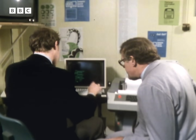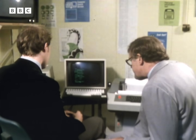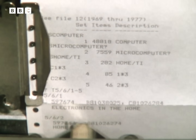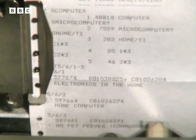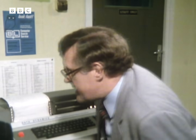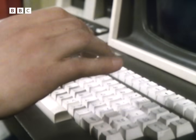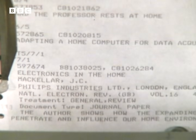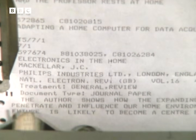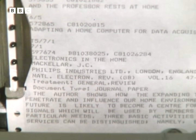I'm asking the computer to type out the first five, just as a sample. Now we've matched on personal computers with the word 'home' in the title. Electronics in the home — that looks good. Home computers — that's OK. And the professor rests at home. Adapting a home computer for data acquisition. Can we have a look at a bit more detail of 'Electronics in the Home'? Yes, we can print out the first one with a bit more detail. When you've finally narrowed it down, it doesn't just give you the number of books, but an abstract of the content of the book itself. 'The author shows how the expanding thrust of electronics is likely to penetrate and influence our home environment of the 1980s. The home of the future is likely to become a centre for incoming and outgoing electronic signals which will be used by members of the family to meet their particular needs.'